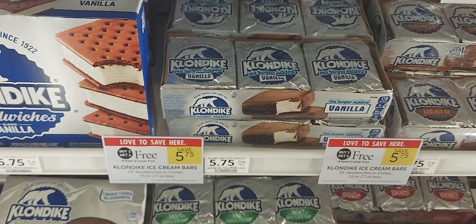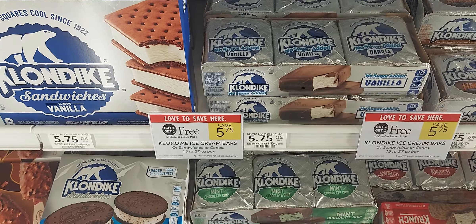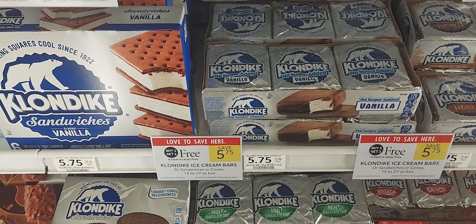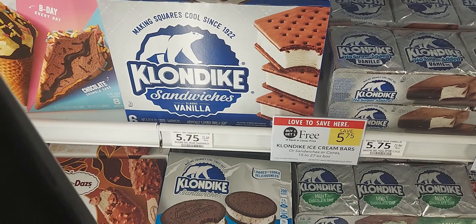The next is on the Combat bars — buy one get one at $5.75. Ibotta gives back a dollar up to five times and Fetch gives you about 1,700 points each up to five times.